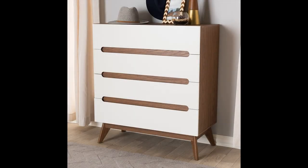Mid-century modern style 4 drawer dresser — a duotone dresser with both styling and function in mind. This 4 drawer tall boy features ample storage space, cut-out handles, and sleek splayed legs.